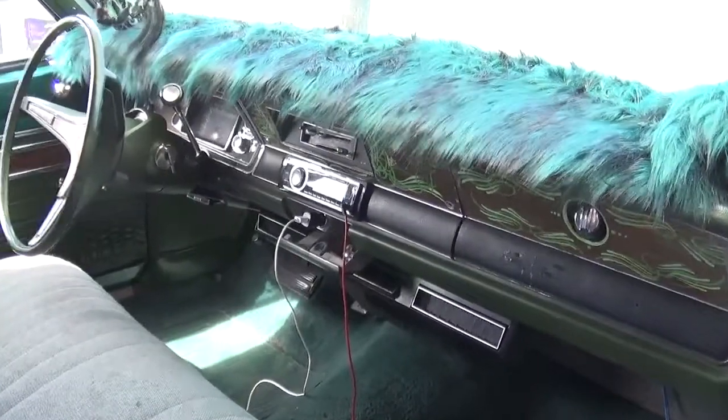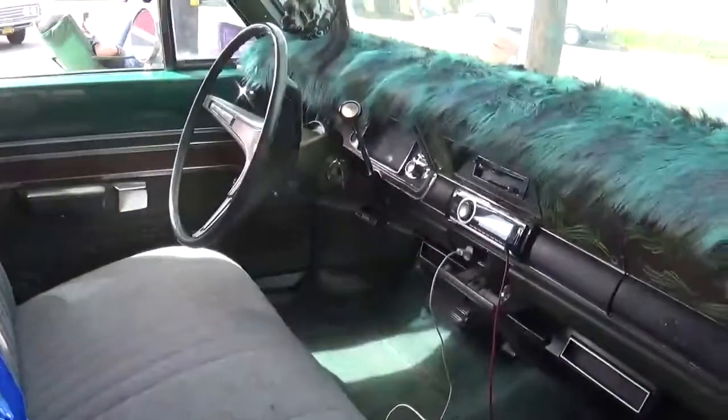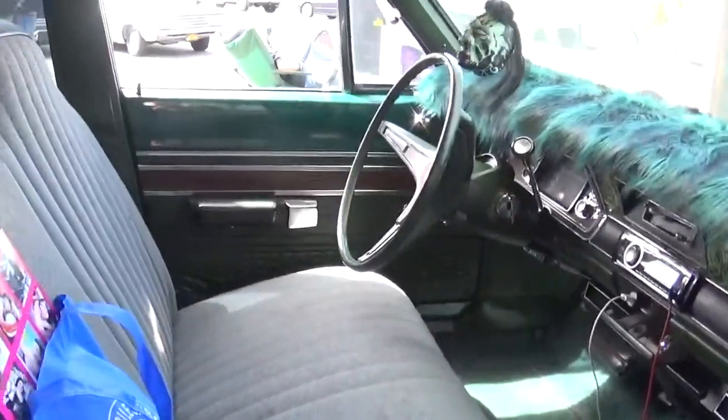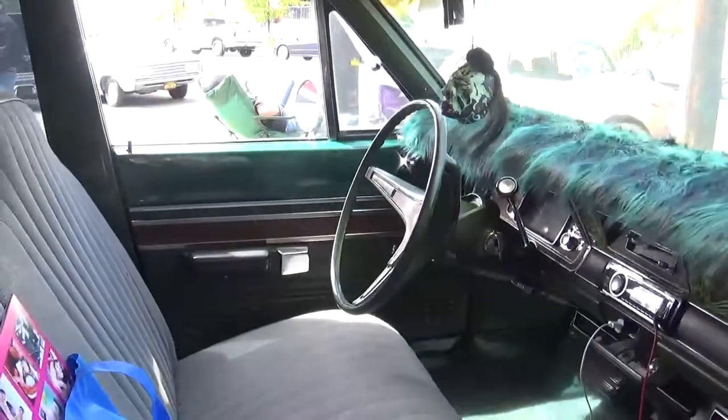Looks like most of the interior is original, except for the design here and of course the carpet dash cover. Yeah, this is actually a really nice car.